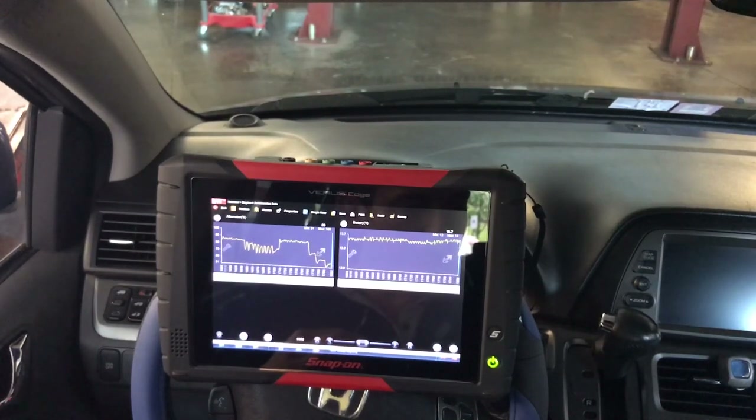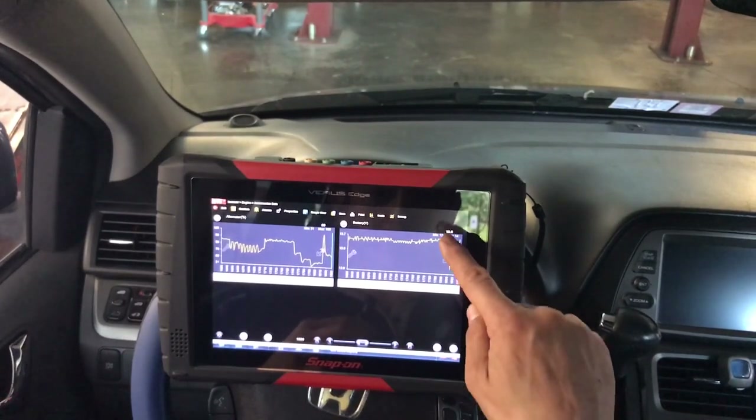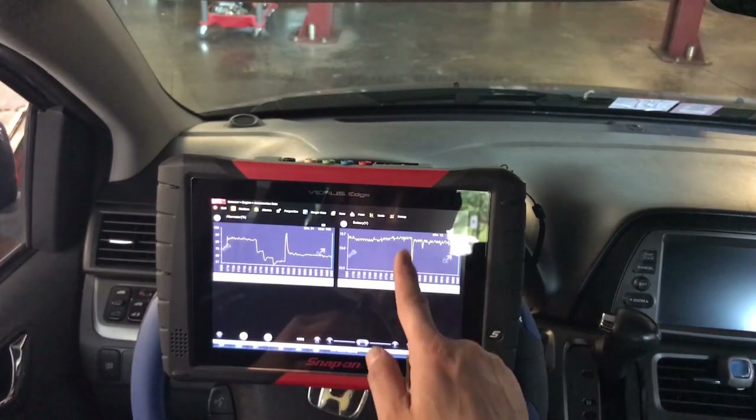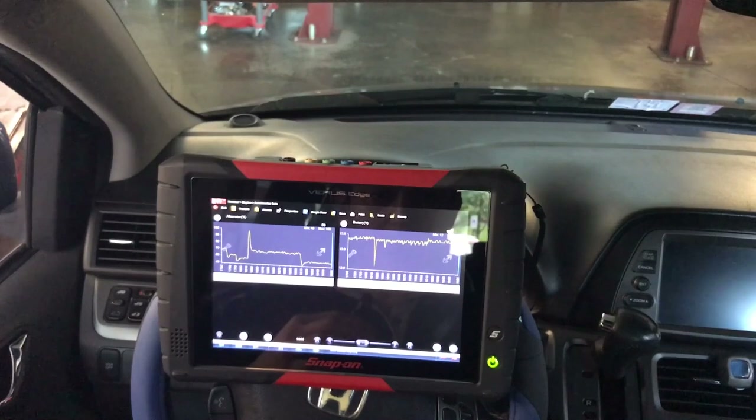As soon as I turn the AC on, look at that spike — it drops to around 12-point-something. By itself it's able to maintain power, but you can see the spike. With no loads, the alternator is at 54–55%. Turning the AC on again — this time with no fans running — we get no big spike.